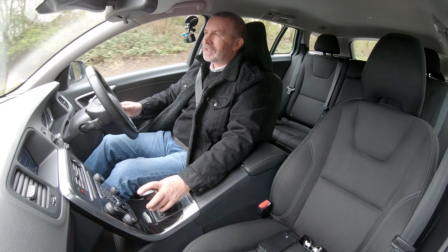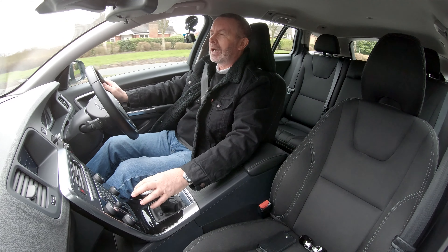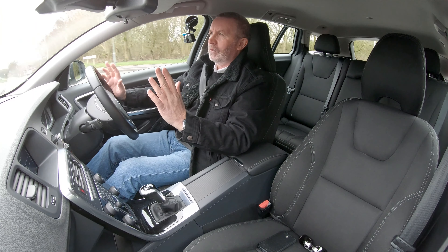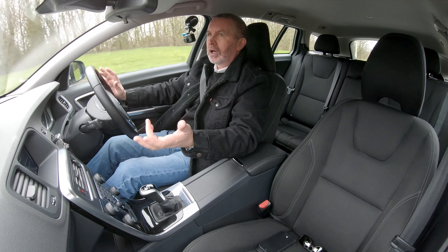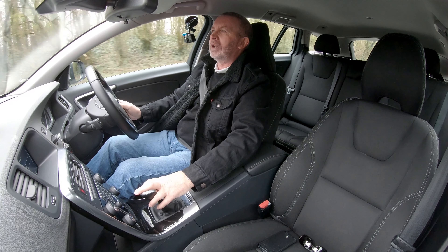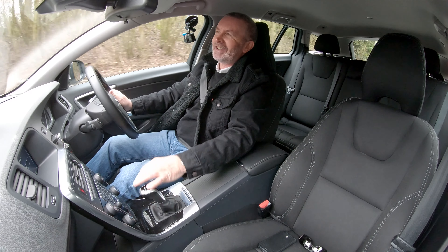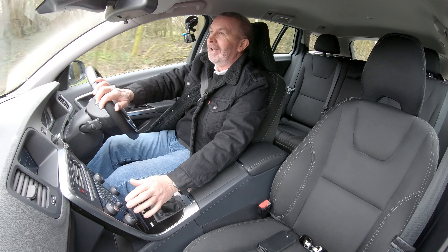Volvos have always had more focus on safety than performance, and at one stage more focus on safety than style. I remember my dad had a big 240 244 DL — the front bumper was enormous and had shock absorbers in it, so you could run into something and it would spring back. Instead of parking sensors, that's how my dad used to park — just pull until he hit the end of the garage.